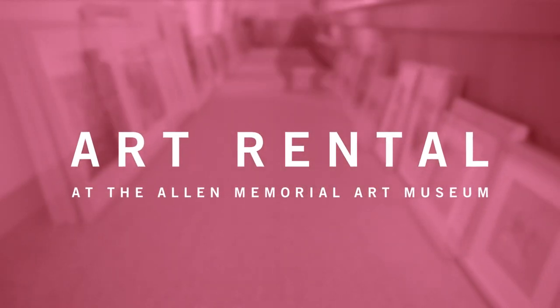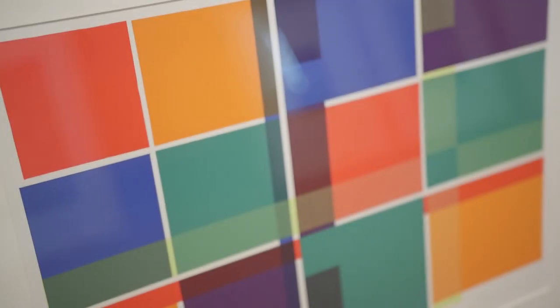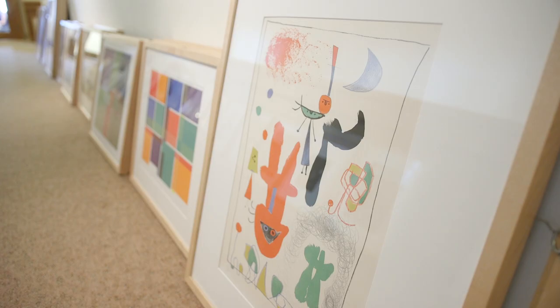There are over 400 pieces in the collection. It was started in 1940 by Ellen Johnson, who had a very long and wonderful career here. Many of the pieces are contemporary artworks and many of them came from artists that she knew.